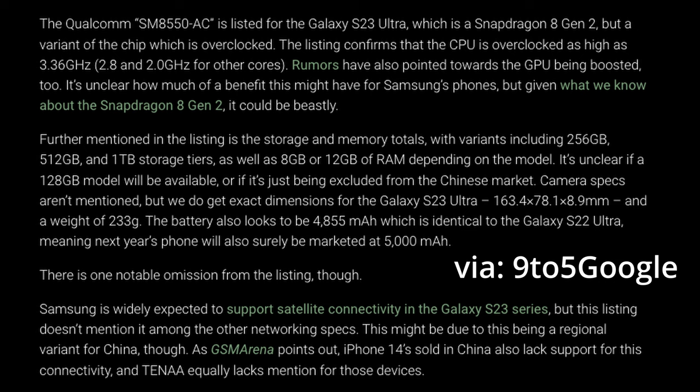Camera specs were not included for whatever reason, but the dimensions of the phone are right there. You can see the numbers 163.4 by 78.1 by 8.9 millimeters. The battery inside is 4855 milliamps, which is identical to the S22 Ultra, and will be marketed as a 5,000 milliamp battery.